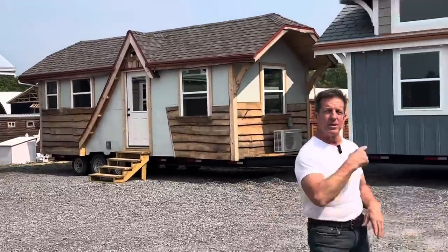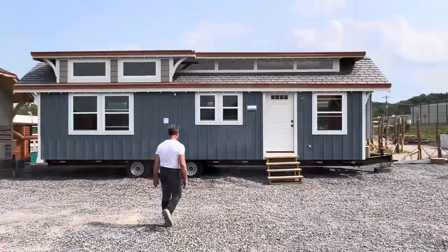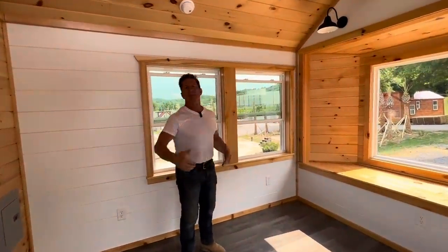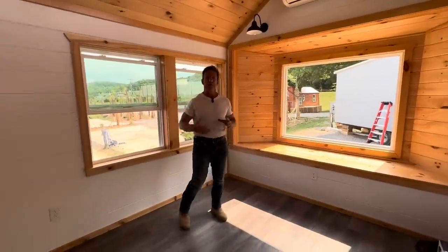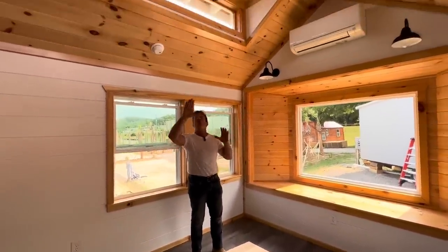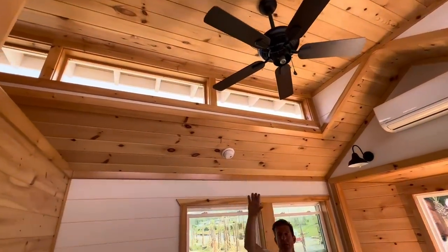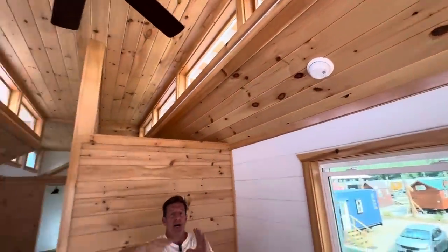Come on inside, let's go take a look. I designed this house after building over 1,000 homes. There's not one floor plan for everybody, but I tried to combine everything to create this beautiful facade inside. Look at the indirect light that comes in from this cupola — it goes into the bathroom, into the kitchen, and brings all this natural light in.